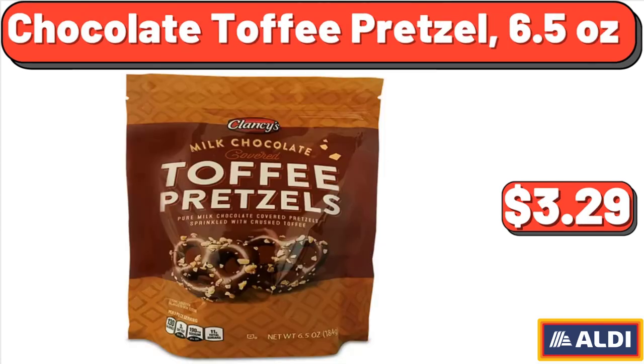Chocolate Toffee Pretzel, 6.5 oz, $3.29.